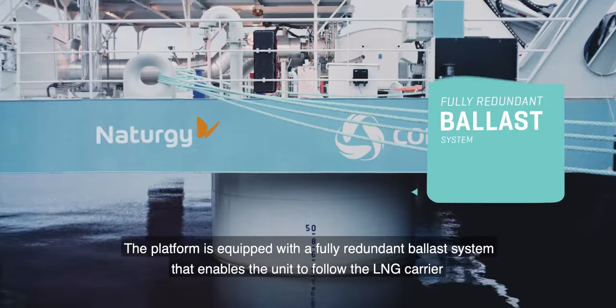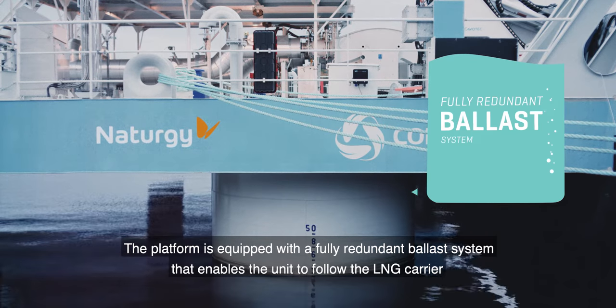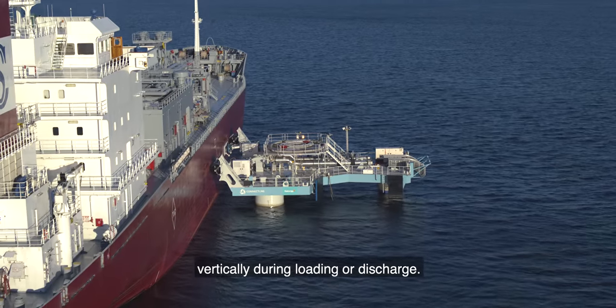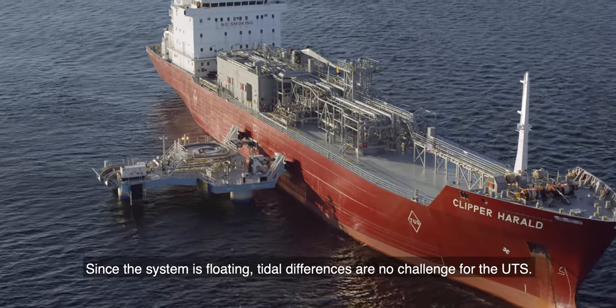The platform is equipped with a fully redundant ballast system that enables the unit to follow the LNG carrier vertically during loading or discharge. Since the system is floating, tidal differences are no challenge for the UTS.